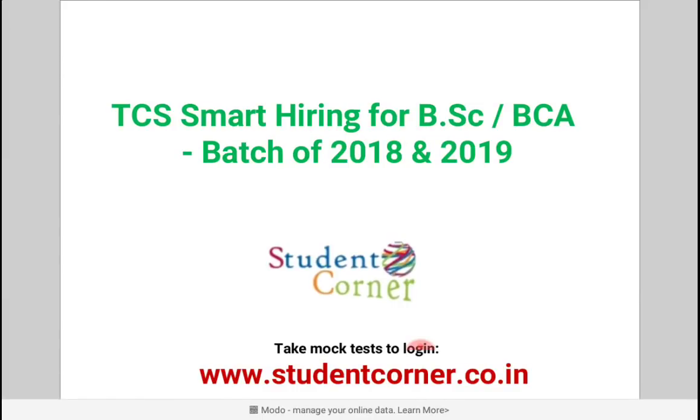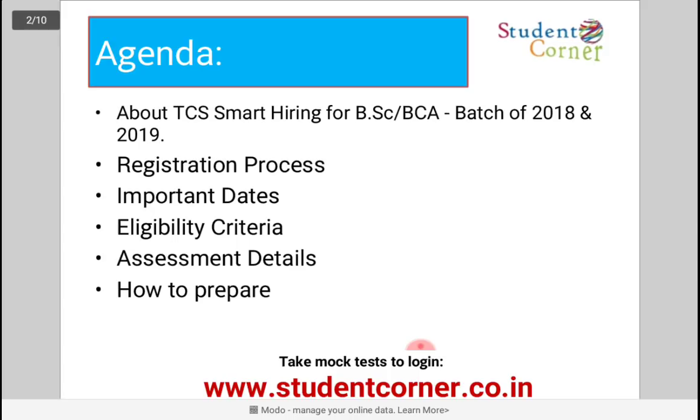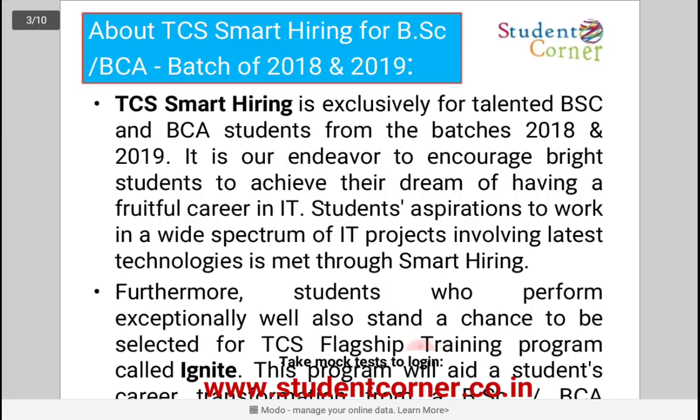Welcome. Today I am explaining TCS Smart Hiring for BSc and BCA. The agenda covers: the TCS Smart Hiring program for BSc and BCA, registration process, important dates, eligibility criteria, assessment details, and how to prepare. This is a golden opportunity for BSc and BCA students, similar to how TCS Ninja works for engineering graduates — they are conducting a national-level test for BSc and BCA.